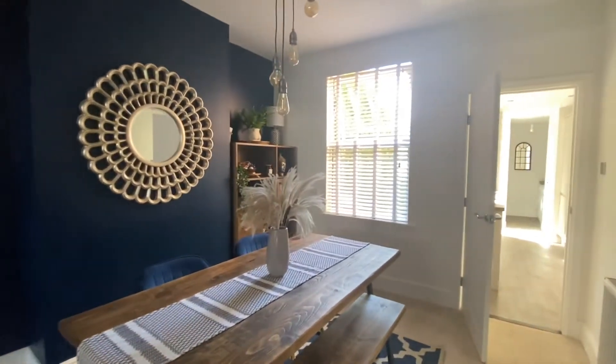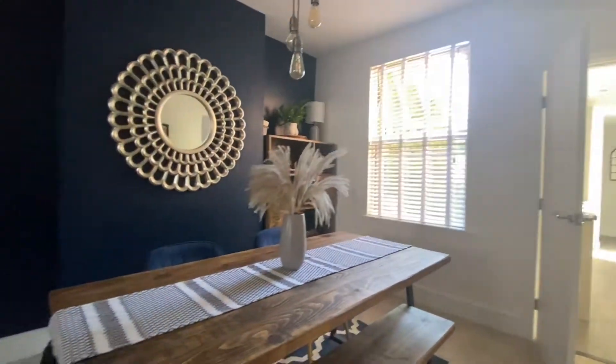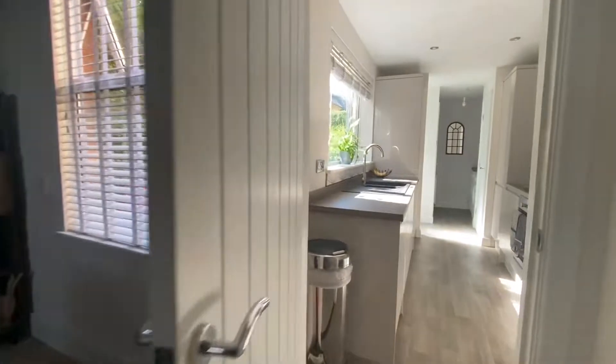Perfect location for the dining room with it being just off the kitchen. Again there is a window with fitted blinds and then the door to the modern kitchen.